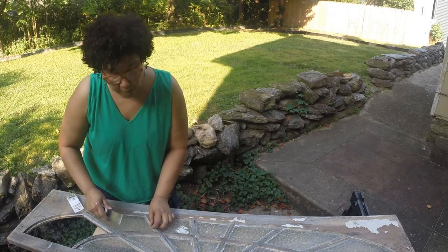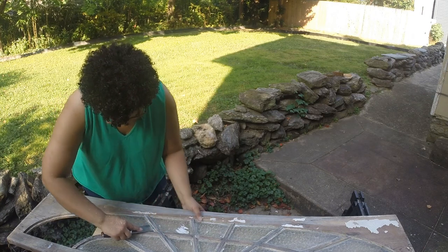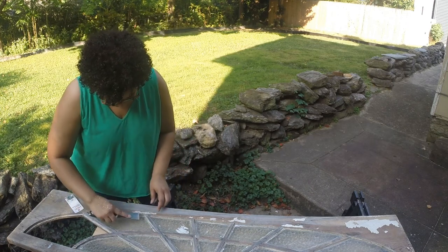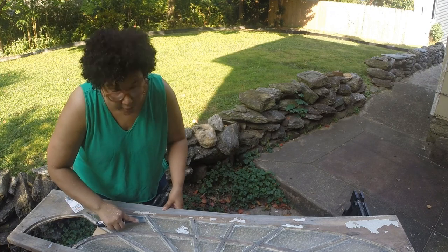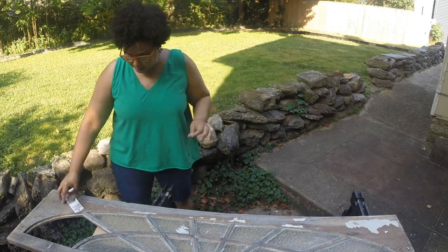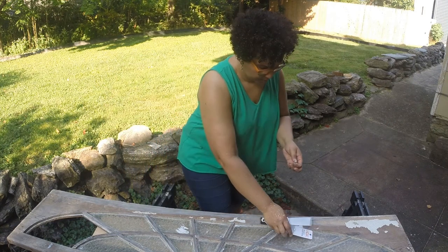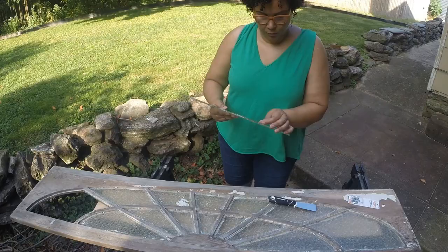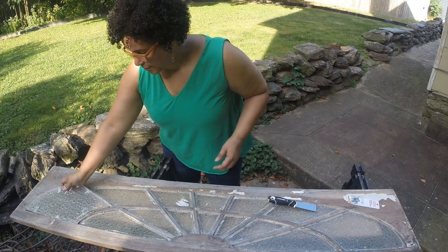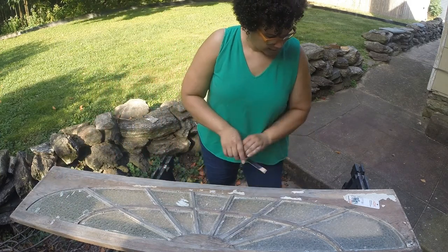I'm not a pro — I'm just doing what seems like the best way. I'm sure somebody's going to tell me I'm doing this wrong, but oh well, it's not their window. This seems like it's going to work and I'm just going to keep going. Now I'm going to put in the pane that fell out on the sidewalk at the store — that'll be the last one and then I'll be ready for the glazing.